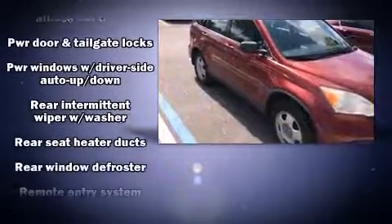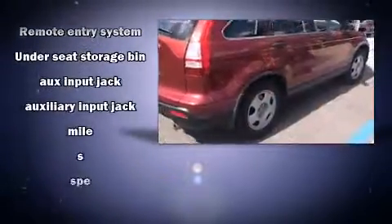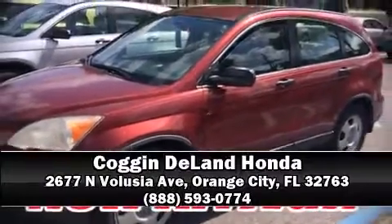Brake Assist technology provides extra pressure when applying the brakes. Our team is professional and we offer a no-pressure environment. Stop in and take a test drive.